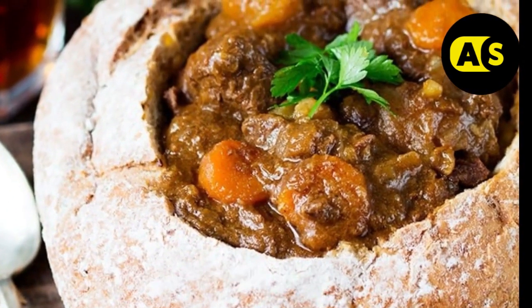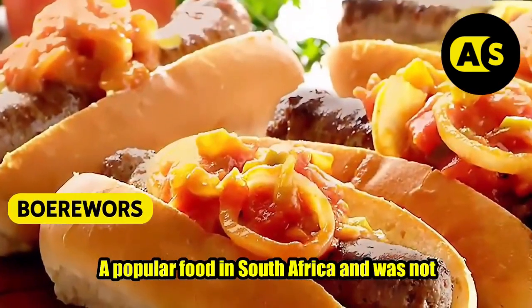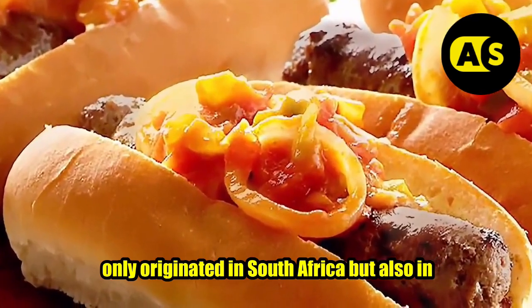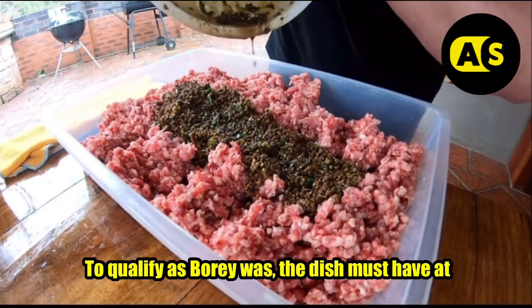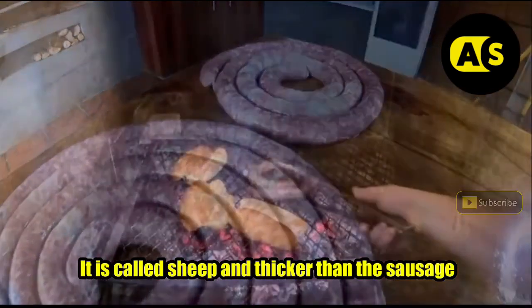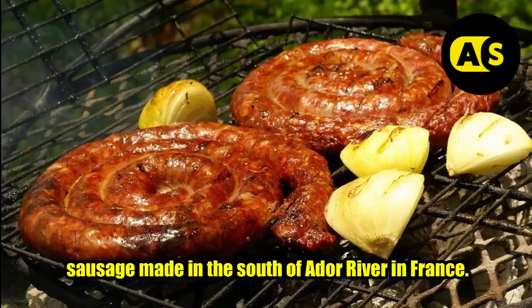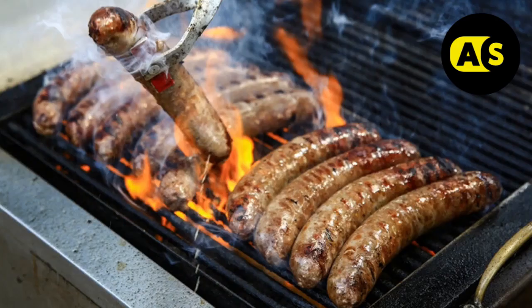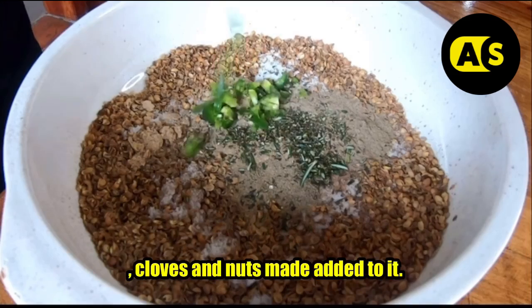Boerewors is a popular food in South Africa and originated not only in South Africa but also in Zimbabwe. To qualify as boerewors, the dish must have at least 90 percent meat. It is thicker than a sausage and is known to be derived from a type of sausage made in the south of the Ardor River in France. It is made up of beef mince with coriander, cloves, and nutmeg.